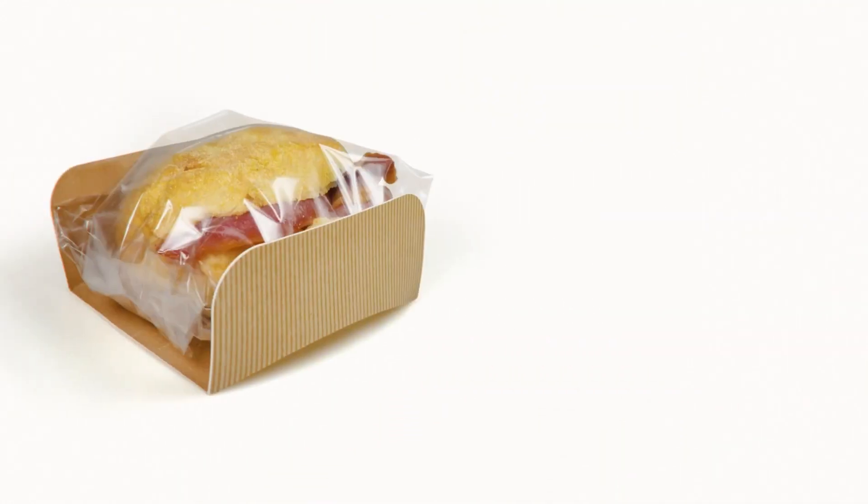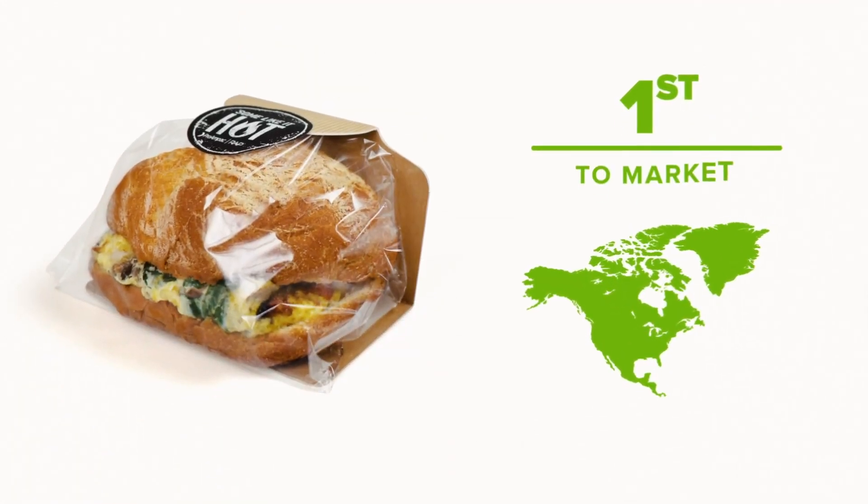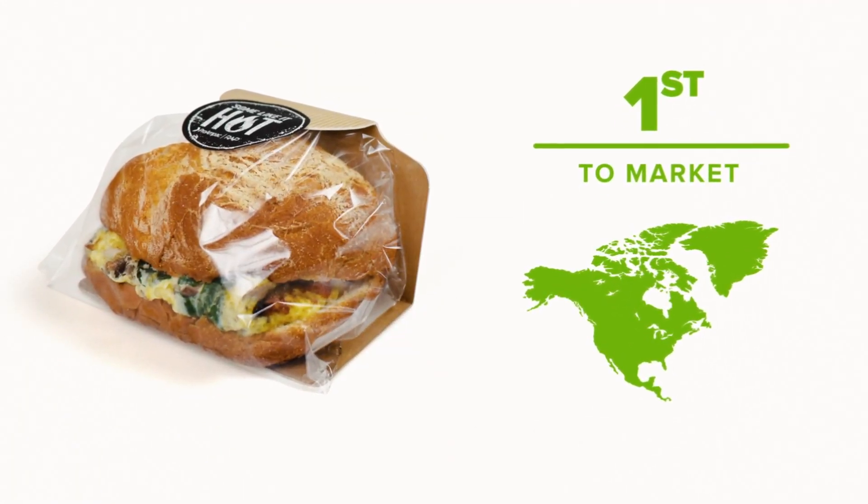The carton board sleeve protects hands from hot food and serves as a carrier for eating on the go. This innovative packaging is first to market in North America.